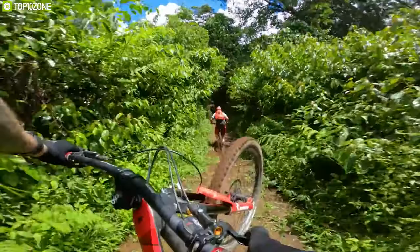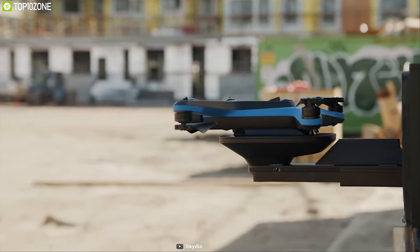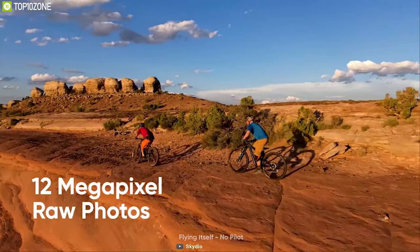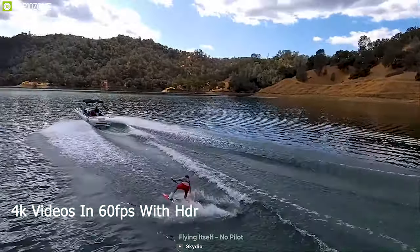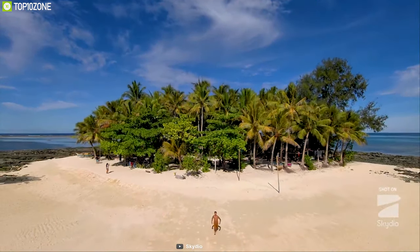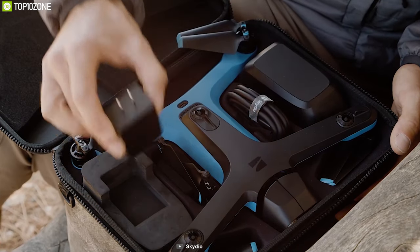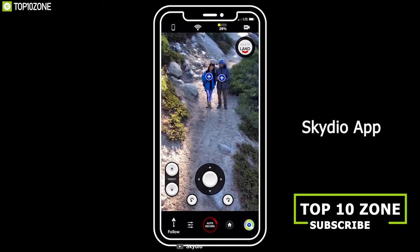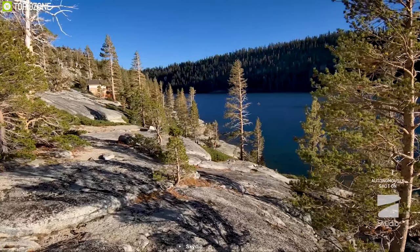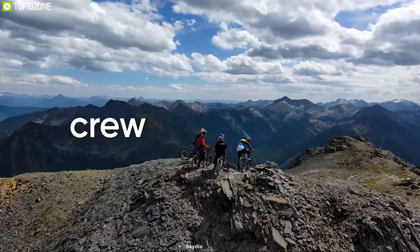Everyone loves to shoot cinematic videos of their bike ride, and that's why you need the Skydio 2, a compact and powerful drone designed to capture cinematic moments. With a Sony IMX577 12-megapixel CMOS sensor, it records 4K video at 60 frames per second with HDR. Its 3-axis gimbal delivers smooth, stable footage while being 50% quieter than other drones. Weighing around 775 grams with a foldable design, it's easy to carry. The 4280mAh battery provides up to 23 minutes of runtime. Available online.